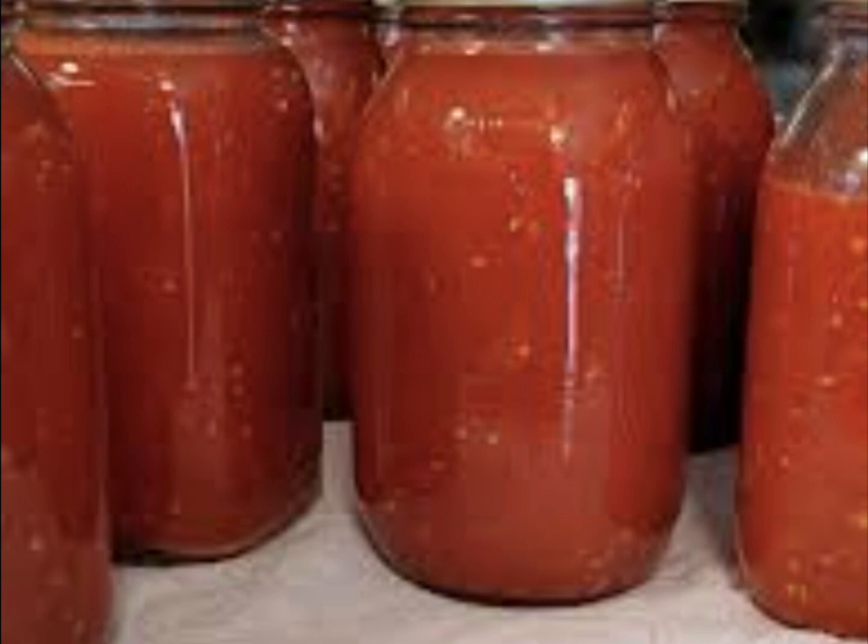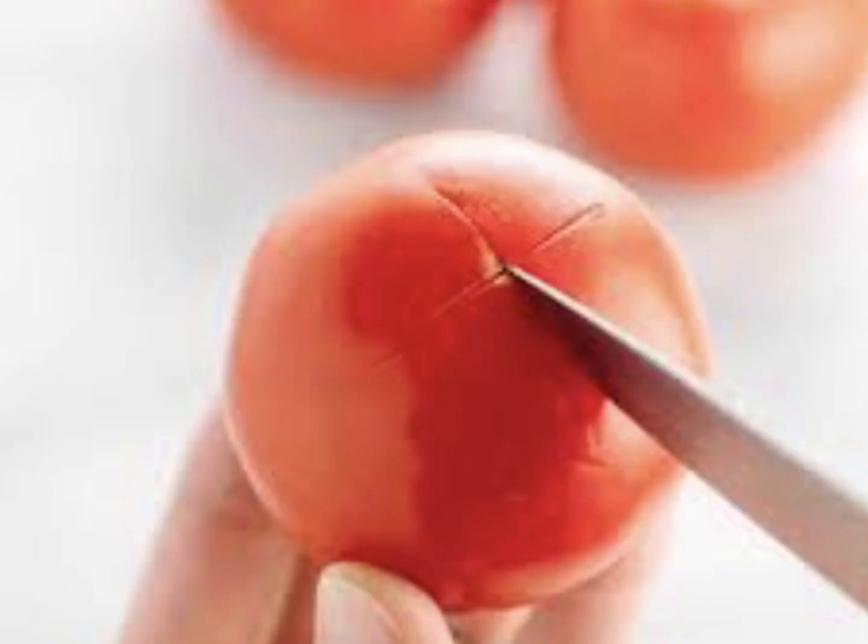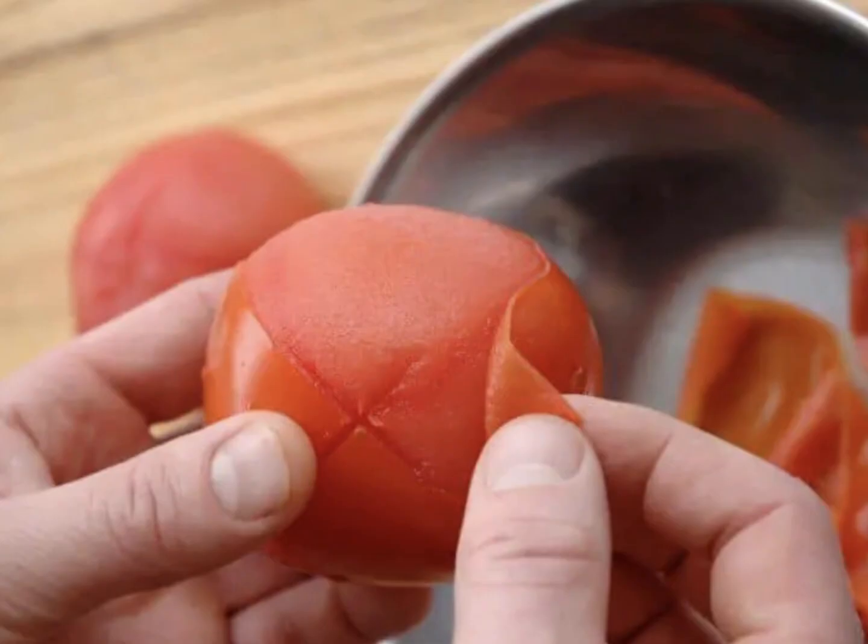In many of the preservation ways, the skin of the tomatoes is taken off. Here I have taken the skins off the tomato and canned the tomatoes from the garden.